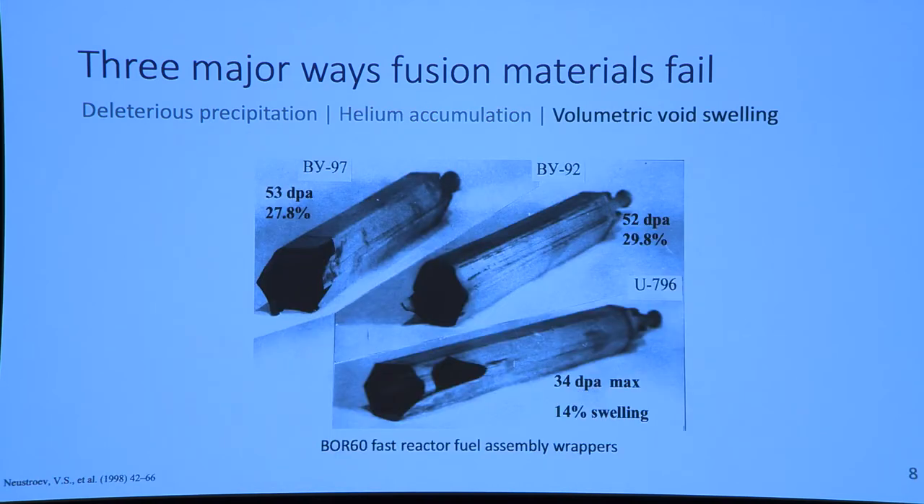What we're also concerned with is volumetric void swelling. What I'm showing here are BOR-60 fast reactor fuel assembly wrappers, irradiated to roughly arc-relevant doses, and they experienced nearly 30% void swelling. This volumetric change is obviously a big issue, but even more so, they became so brittle at these high swelling rates that when they tried to remove them from the reactor, they shattered like glass.